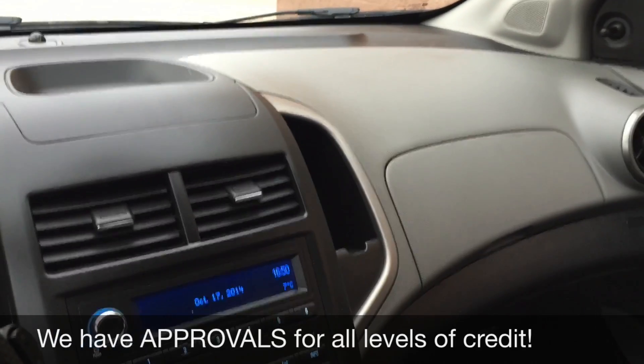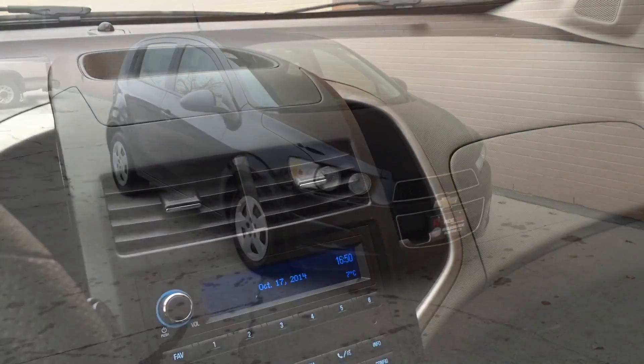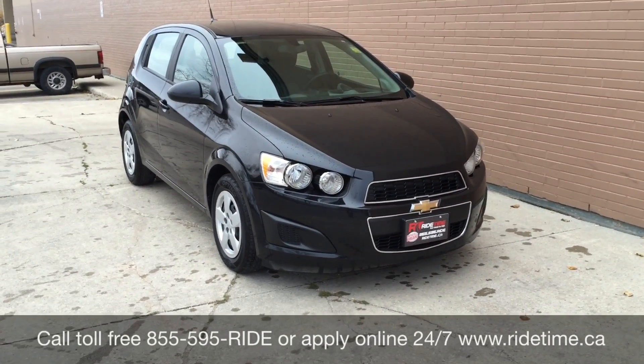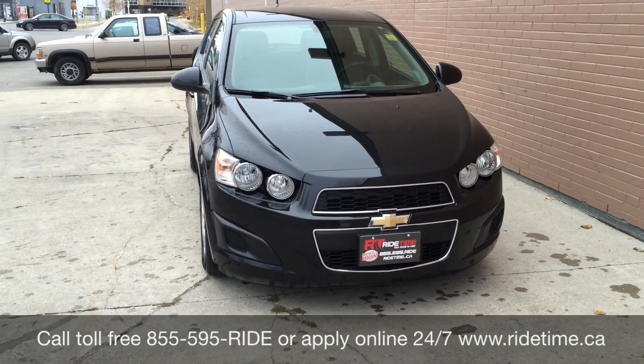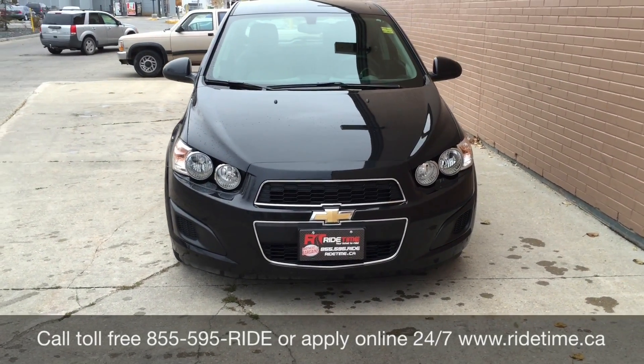Let's step outside and tell you how you can get this fantastic vehicle. This is just one of the many fantastic vehicles you can get with us here at Ride Time. You can always check us out online at ridetime.ca or give us a call toll-free at 1-855-595-RIDE.